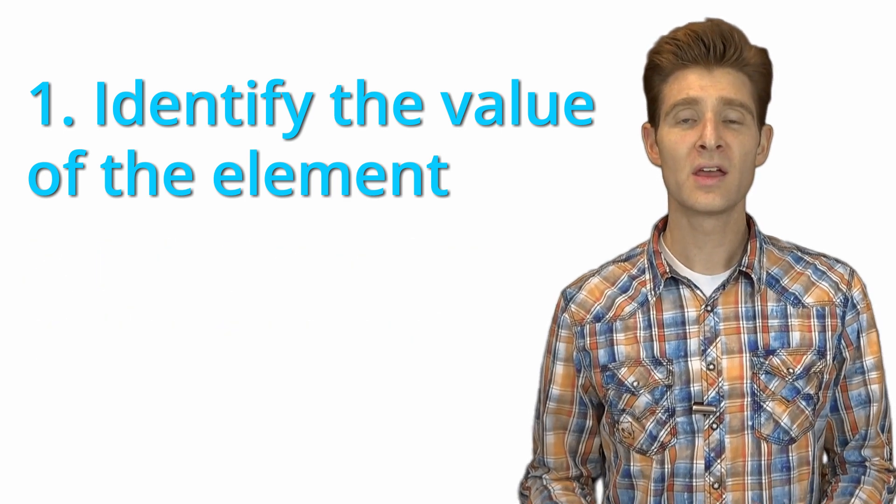First, you get to understand the value of that element. If you hide an element on the page and conversions decrease, you know that element was good. If you hide it and conversions increase, you know it was bad and hurting conversions. So by hiding your favorite element, you learn if it's hurting you or helping you. You saw this with Bilbo Baggins — when he gave up the ring to Frodo, at first he resisted, but he felt relief after giving it away. It's the same with our sites: when we remove elements hurting our conversions, there's relief because conversions increase.